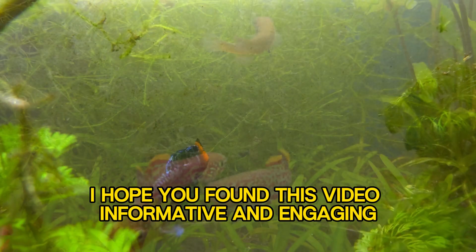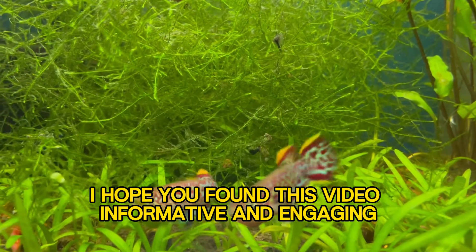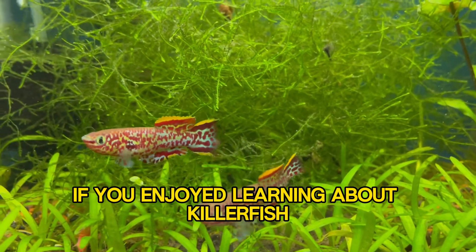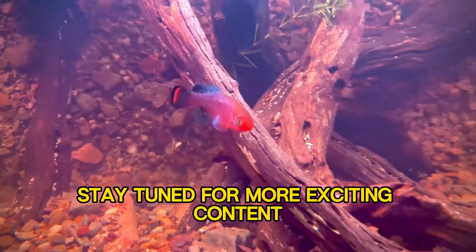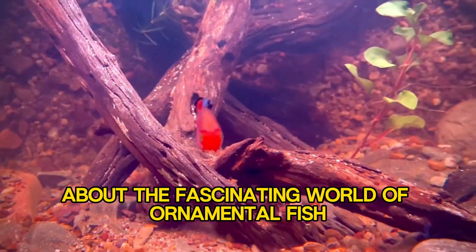I hope you found this video informative and engaging. If you enjoyed learning about killifish, don't forget to subscribe and like this video. Stay tuned for more exciting content about the fascinating world of ornamental fish.